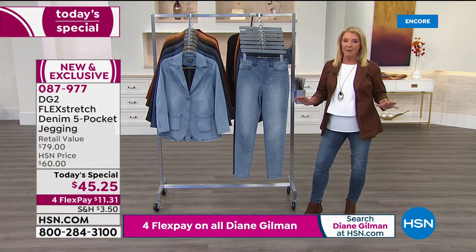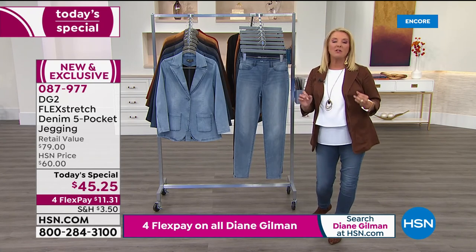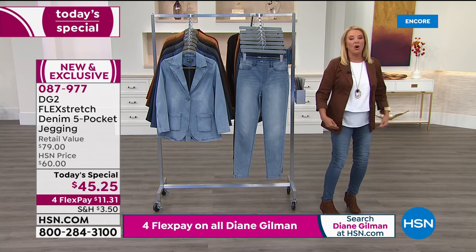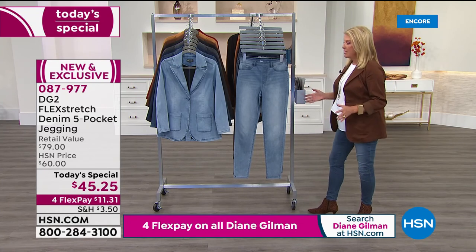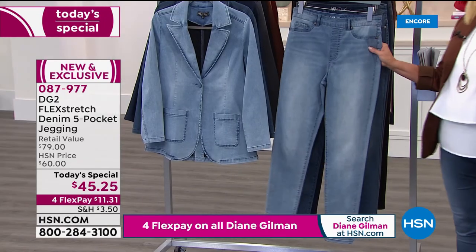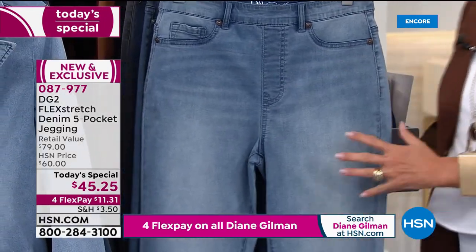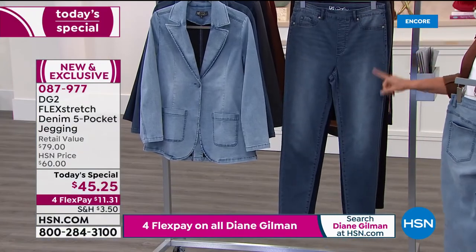Tonight we have double extra small through 5X, with petite, average, and tall lengths — three lengths, the most sizes we've ever done. Here are your colors. If you're a DG2 fan, you're shopping now. First is your gorgeous chambray with incredible multi-dimensional stretch, very different from her other jeans. This is the mid-tone — the color I've been wearing — and you guys were asking what color it is.